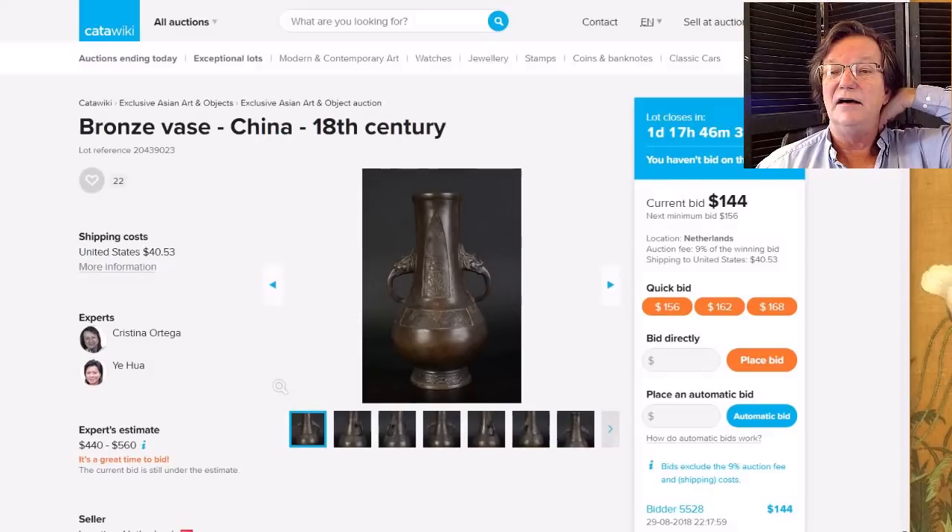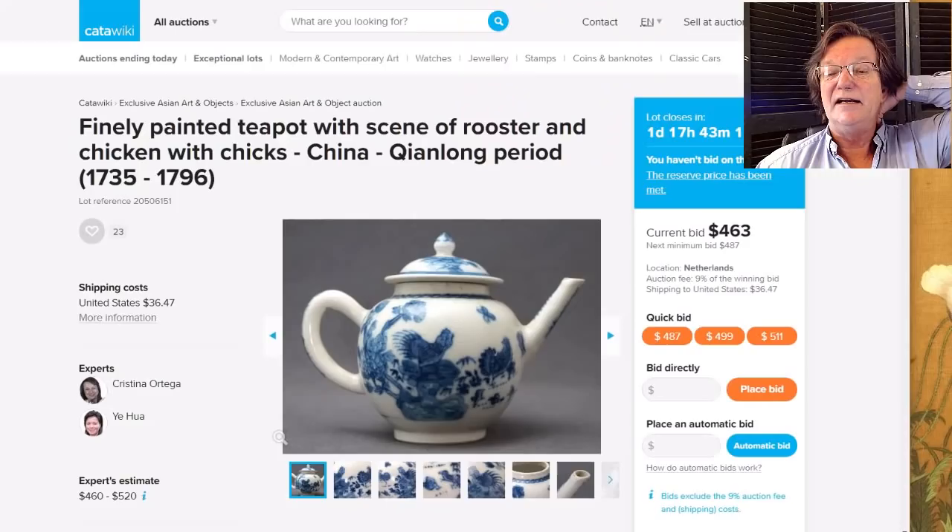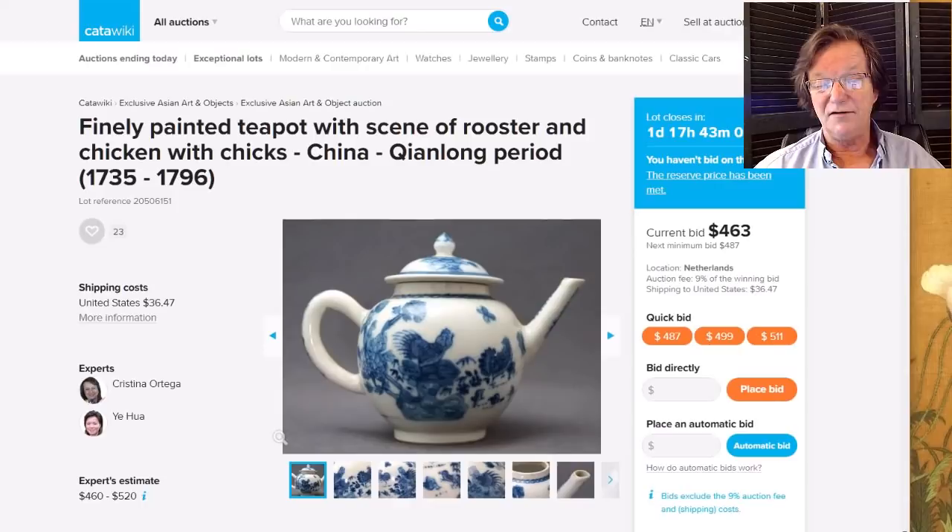Also closing in a couple of days is this very nice cockerel-form teapot — a nice Qianlong teapot, very unusual. It's up to $463 and I think it has a little ways to go yet.